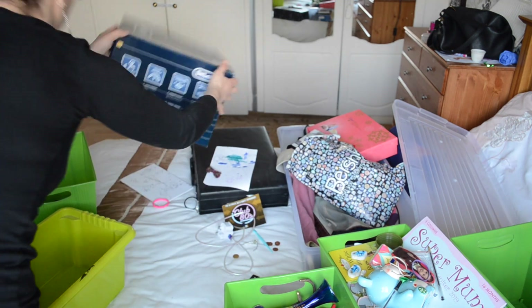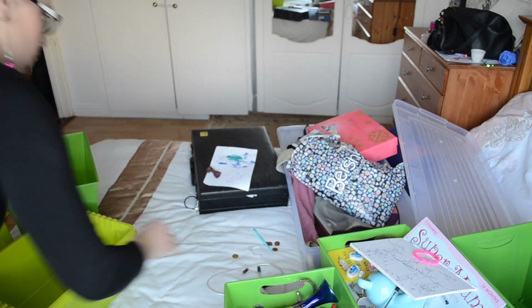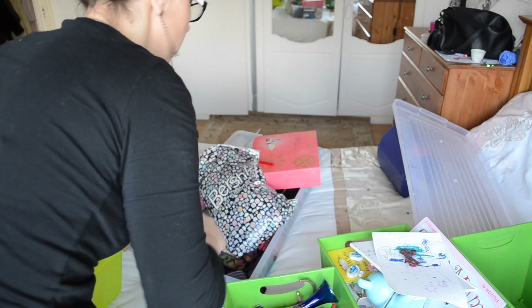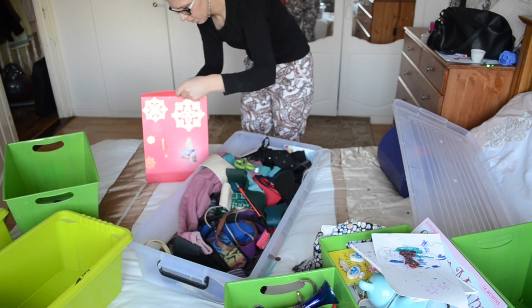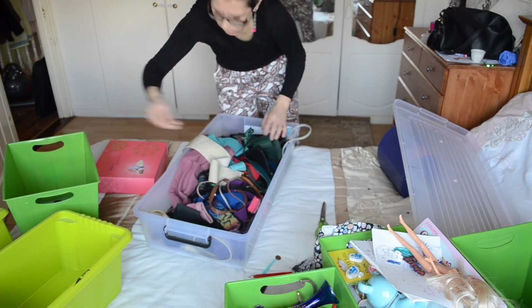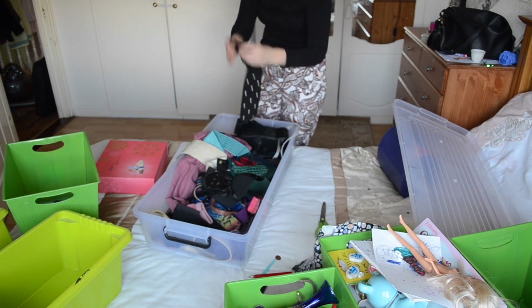Some of the stuff will be going back to the attic. The rest I found a proper home for. The suitcases we left in the wardrobe because that's her husband's important stuff. Any toys or children's stuff I find, I put in one of these boxes and then I give it to my niece and she goes through everything.